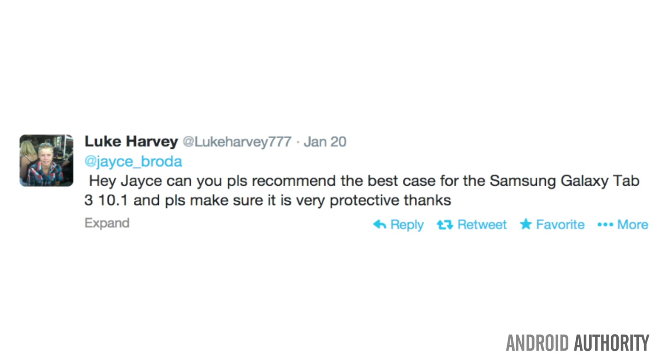Luke Harvey had a question as to what the best protective case was for his Samsung tablet. He asks: can you please recommend the best case for the Samsung Galaxy Tab 3 10.1, and please make sure it is a very protective case. Good question Luke. Tablet cases are designed largely for looks and functionality and less so for protection — there's simple physics behind that. For a smaller phone, a good protective case has slightly elevated bezels so that if it falls on its screen side, those elevated bezels hit before the screen does.